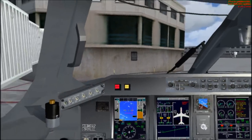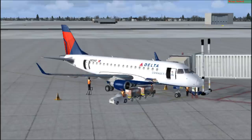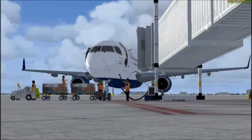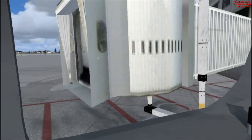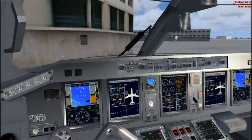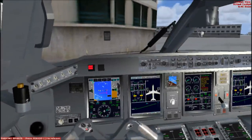Runway 23 left, ready to taxi, 2214. We're expecting 23 left — confirmed, runway 2-3 left. Okay, we got autopilot set. Our initial altitude was 5,000 — confirm. Initial 5,000, I'll set speed 250 at this time. Roger, thanks.